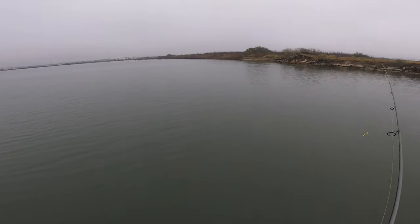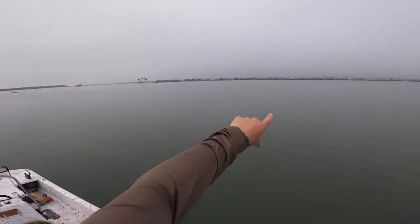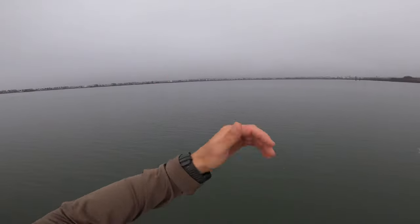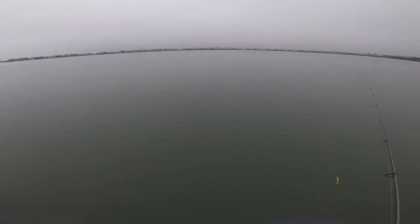I'm going to see if I can pick up some flounder along this edge — there's a lot of different structure over here. Then I'm going to move along the edge of that flat and see if any of those drains coming off it have flounder sitting in them. Just going to work a U around here and see what I can find.